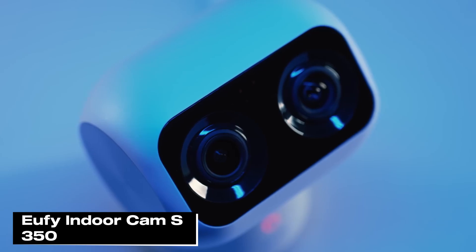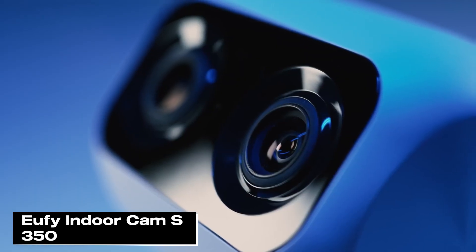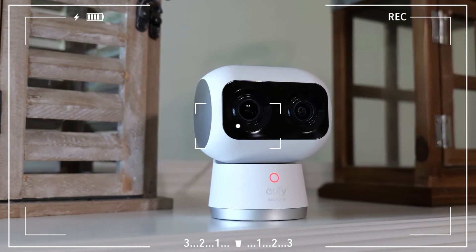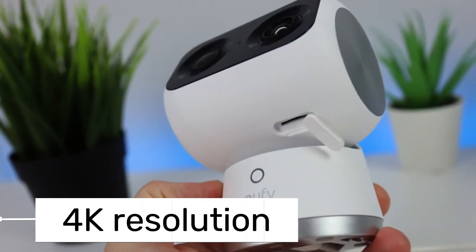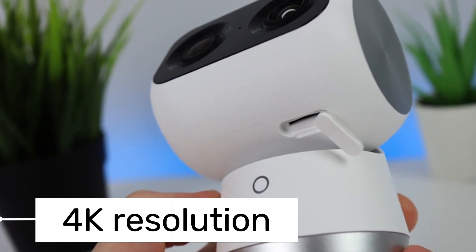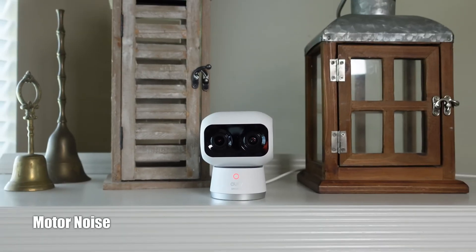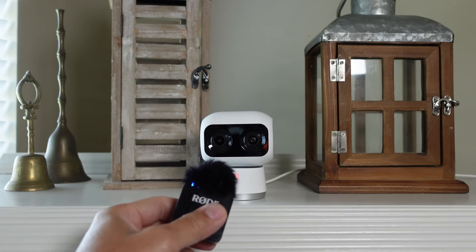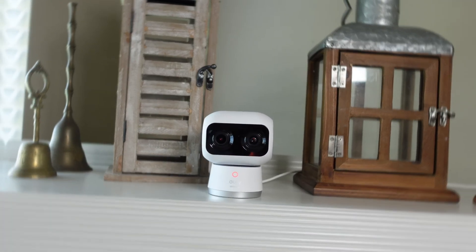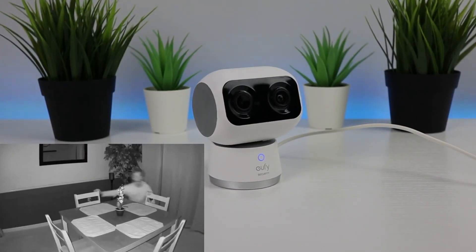Next up is the Eufy Indoor Cam S350. This camera is the first 4K indoor pan and tilt Wi-Fi camera, and it's a dual-lens camera, one of many models Eufy is set to release in the coming weeks. It features a wide-angle lens with a 130-degree field of view and an aperture of f1.6. Through the app, you can achieve 3x optical zoom and 8x hybrid digital zoom. In dual-view mode, it records 2K quality video at a resolution of 2304x2592 pixels.